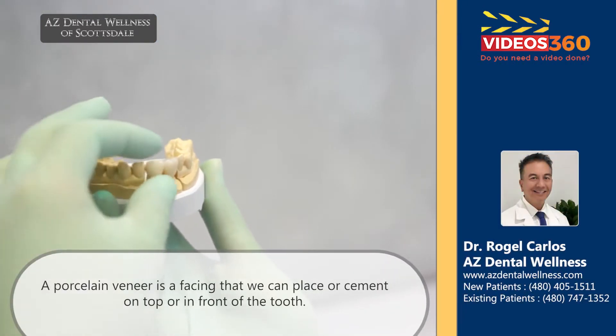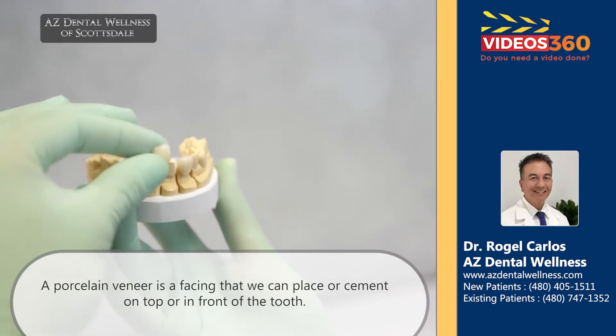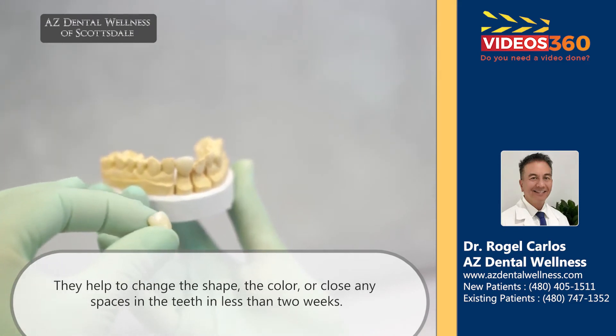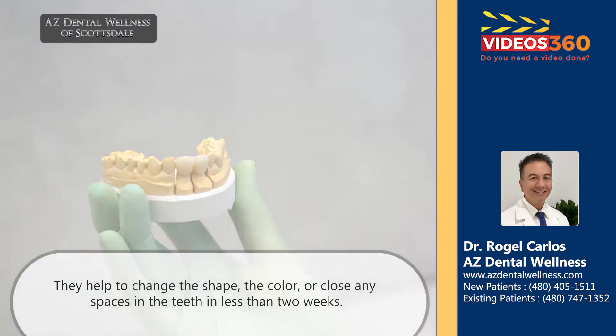Porcelain veneer is basically just a porcelain facing that we can place or cement on top of the tooth, just in the front of the tooth, to change the shape, the color, close the space — and it all can be done in less than two weeks.